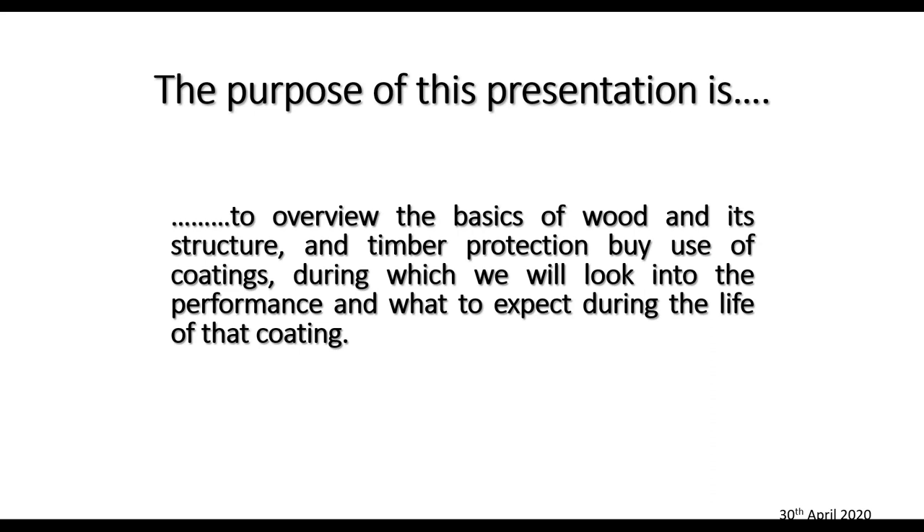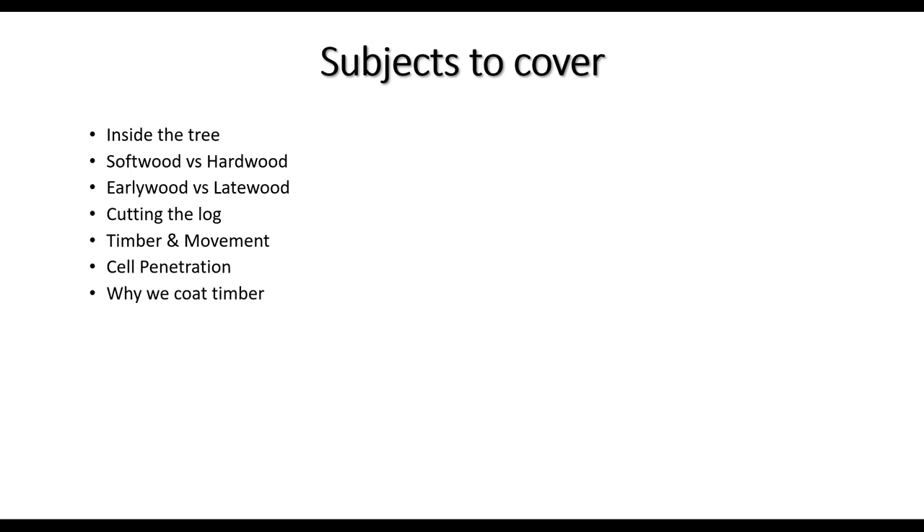Today we're going to cover: inside the tree, softwood versus hardwood, early wood versus late wood, cutting the log, timber and movement. We need to understand timber before we can understand how coatings, oils, and stains actually work on it.